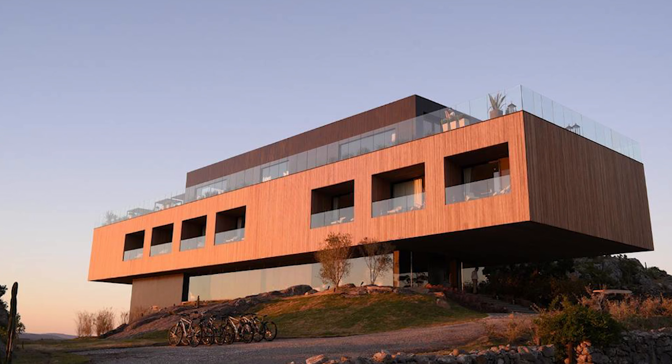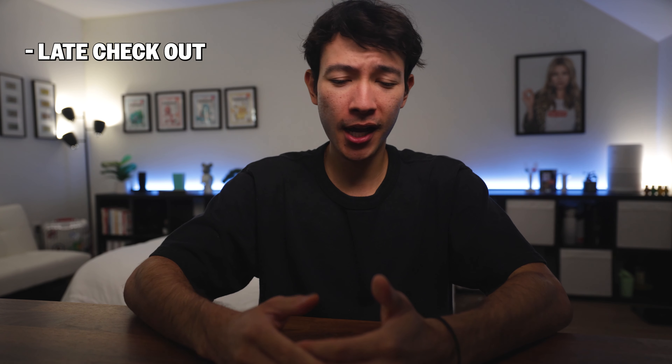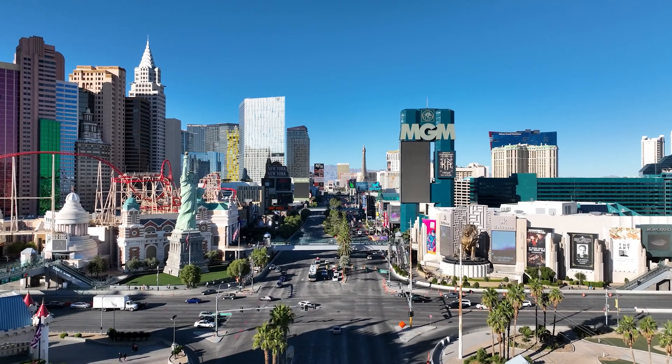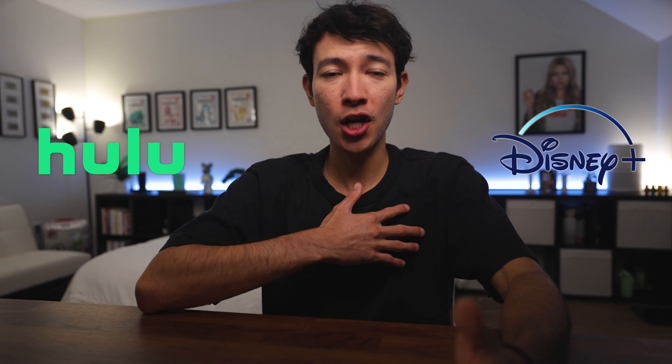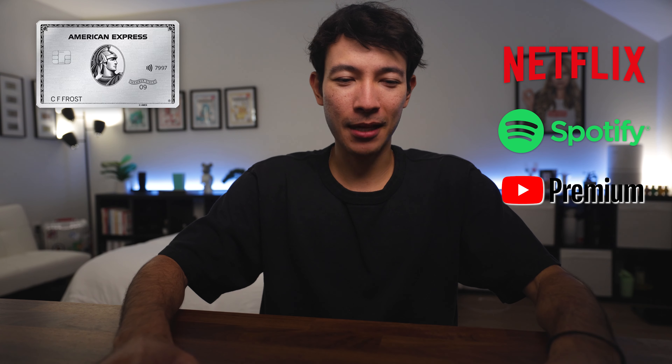Since Amex removed some Honolulu properties from their hotel portfolio, I've had to find new options. Booking just one night at a Fine Hotels & Resorts property gives you perks like late checkout, room upgrades, early check-in, a $100 property credit, and daily breakfast for two — especially useful in places like Las Vegas where there are tons of options. Next is the $240 entertainment credit broken down into $20 monthly increments. I use it for my Hulu and Disney Plus subscriptions, which renew automatically every month so I don't have to think about it. I wish Amex would include more popular services like Netflix, Spotify, or YouTube Premium, but that would probably be too easy.